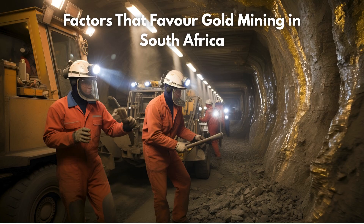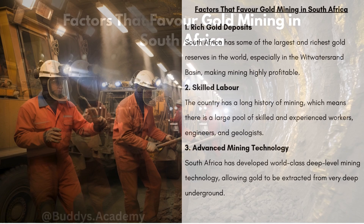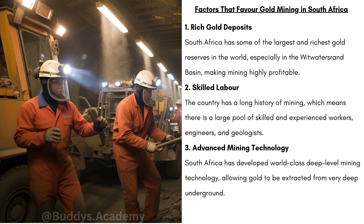What are some factors that are going to favour gold mining in South Africa — meaning, what makes gold mining easier there? Firstly, we have rich gold deposits. South Africa has some of the largest and richest gold reserves in the world, especially in the Witwatersrand Basin, making mining highly profitable. The gold is located close together, so mining companies can extract large amounts at once, making it more profitable than many other countries.